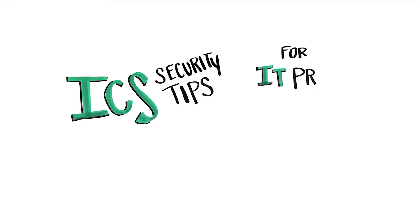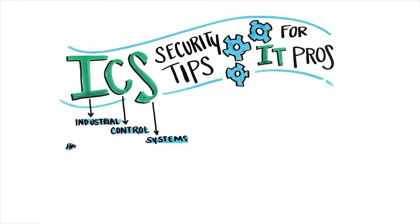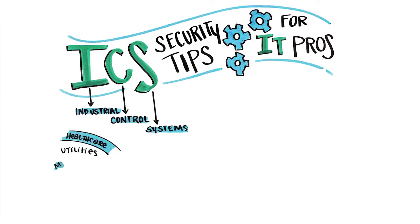ICS Security Tips for IT Pros. As more and more ICS devices become interconnected in many industries, IT and plant operations technology, or OT, are converging rapidly. Convergence is challenging for both areas, often creating gaps, causing conflict, and leaving security risks unresolved.